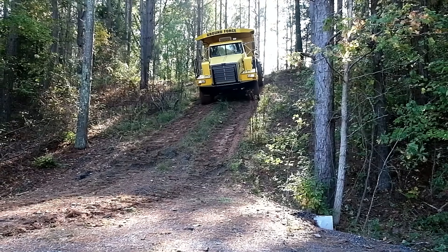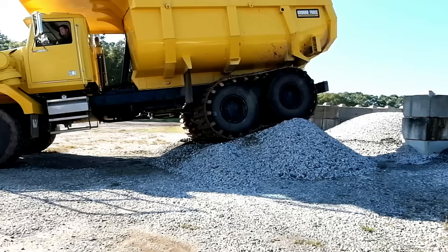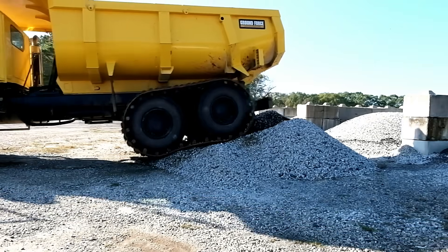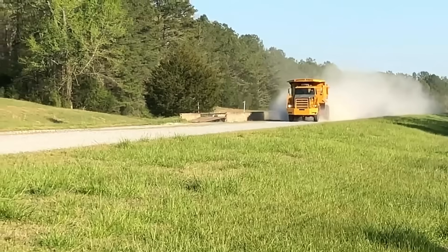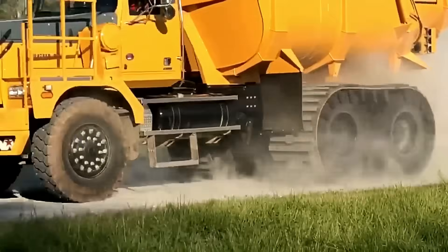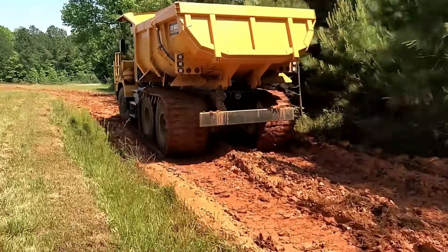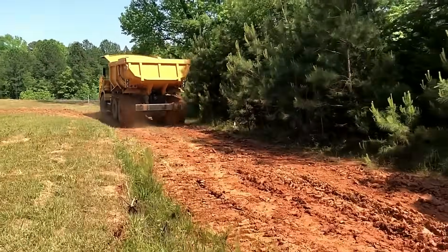Individual components like ice cleats or rubber pads can be replaced as needed, reducing downtime and saving costs over time. Customer service is another strong point, with representatives offering personalized assistance to ensure proper fitment, compatibility, and user satisfaction. With a focus on longevity, flexibility, and support, RightTrack Systems stands out as a dependable solution for professionals who demand more from their equipment.